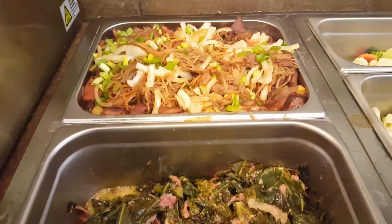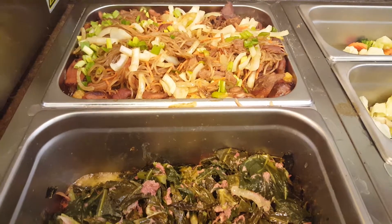Aloha kako, it's Leslie from Kalamas Island Style in Ephraim, Utah, 61 South Main Street.